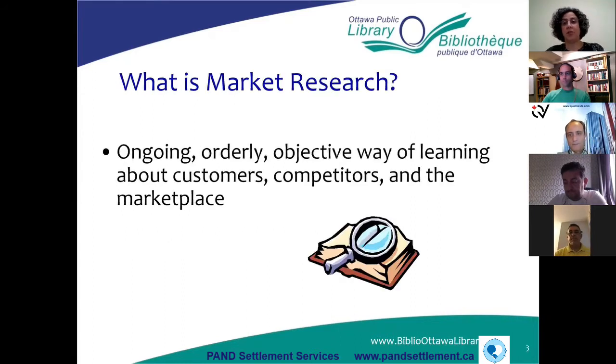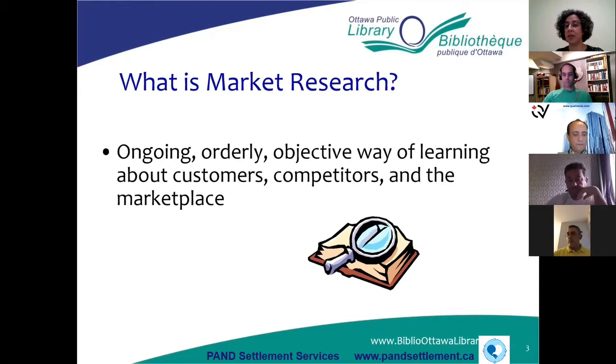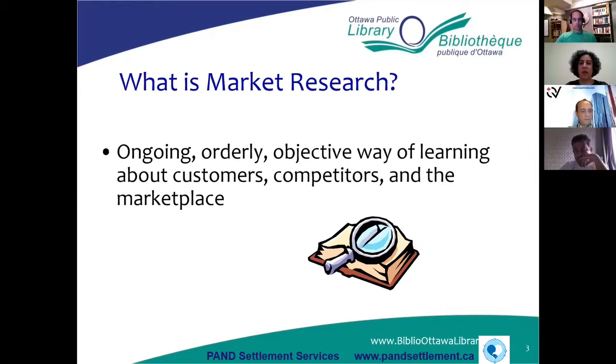We'll start with a definition of what market research is. Basically, it's gathering information about your competitors, your customers, and the industry that you're in. Your objective is to gather as much information about those three things in order to make important decisions about your business.